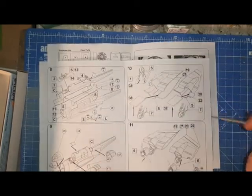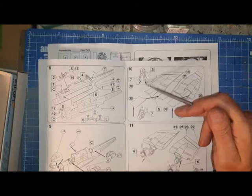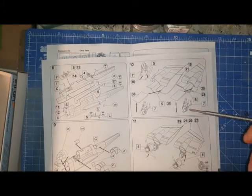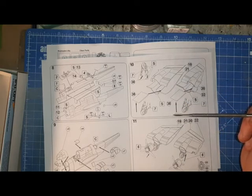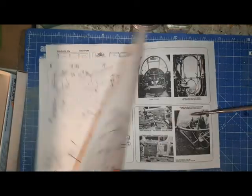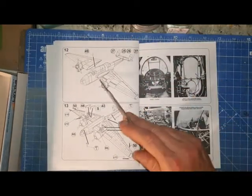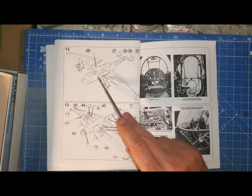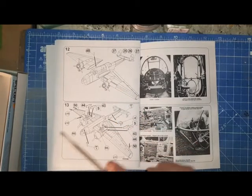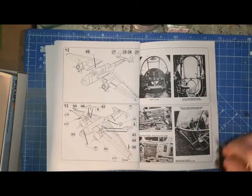The undercarriage appears to locate on a fairly large internal structure that you have to build. That may require a little bit of research, and I have read in some build reviews that it can create issues. The wings are a butt joint, but there does seem to be a reasonable ridge to help you locate them. The undercarriage doors and some remaining photo-etch pieces are also covered.